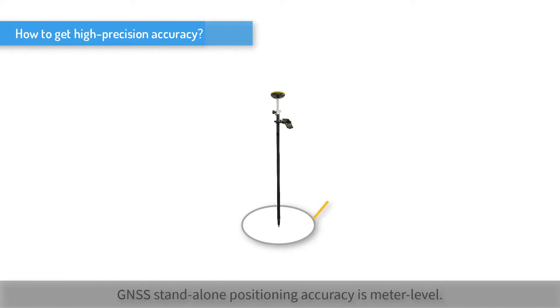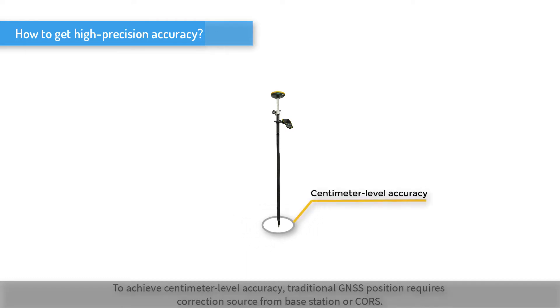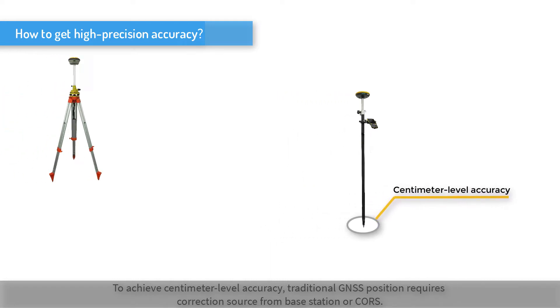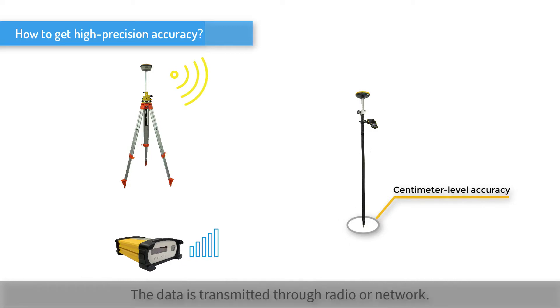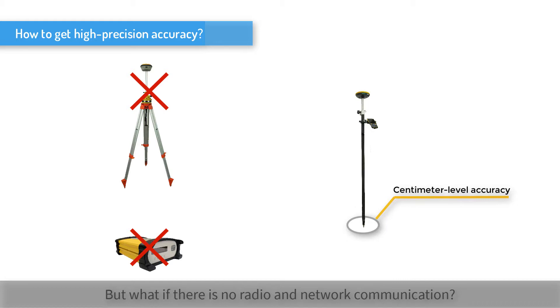GNSS stand-alone positioning accuracy is meter level. To achieve centimeter level accuracy, traditional GNSS positioning requires correction source from a base station or course. The data is transmitted through radio or network.